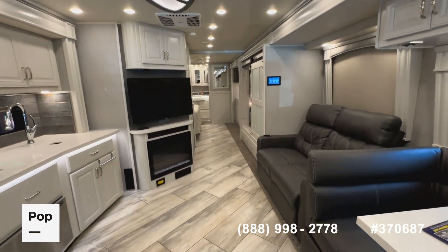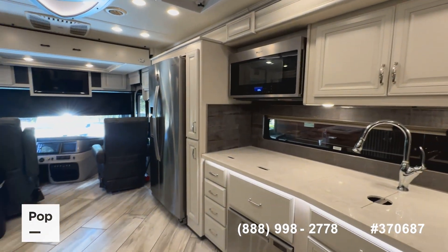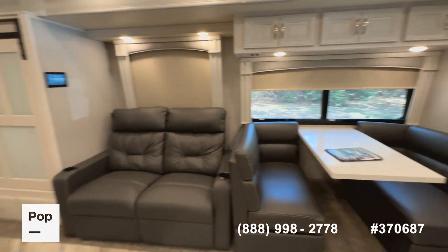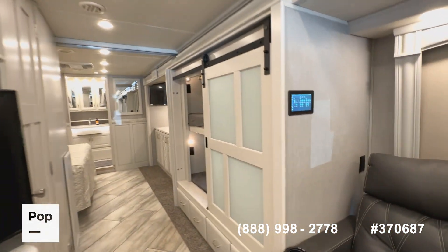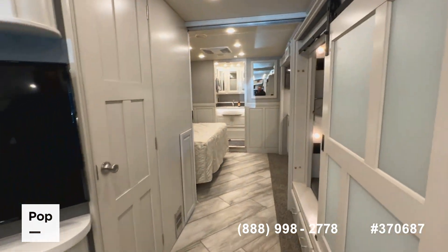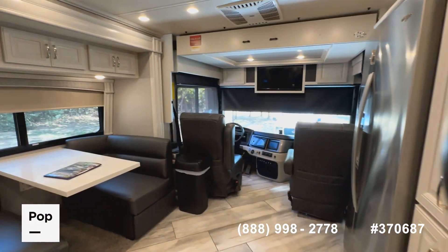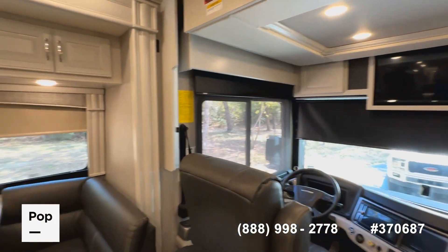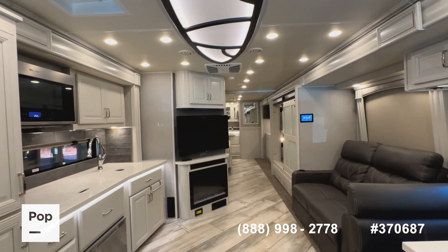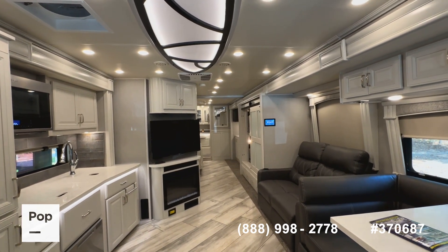There you have it — the 2021 Fleetwood Discovery model 38N, an almost 39-foot diesel pusher with the Cummins diesel engine, just over 16,000 miles, and 450 hours on the diesel generator. If you want to see it in person, make an offer, or get pre-approved for financing, call the number on screen or reach out directly to Shane Head at 903-293-3851. From Hawkins, Texas — Pop RVs and PopSales.com — Shane Head saying thank you for watching.